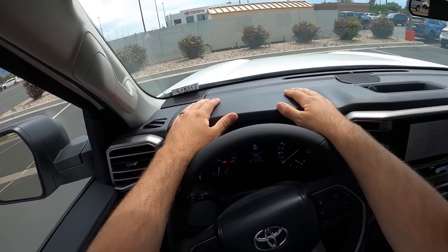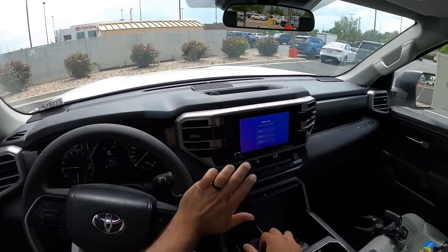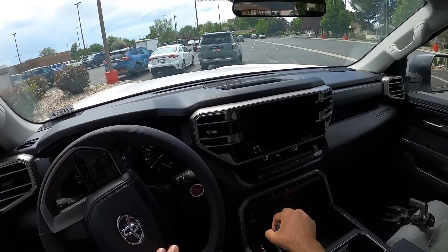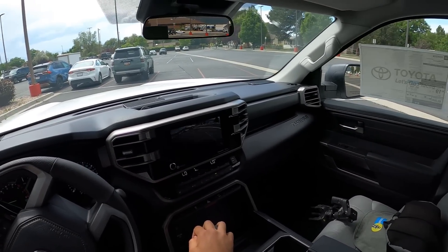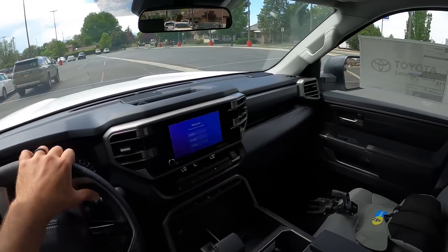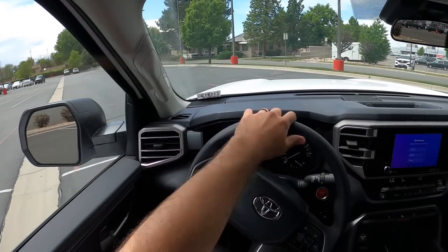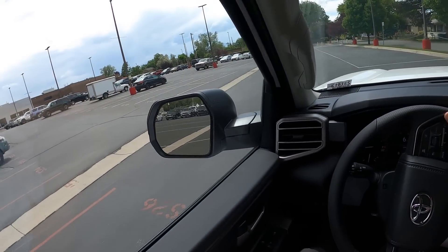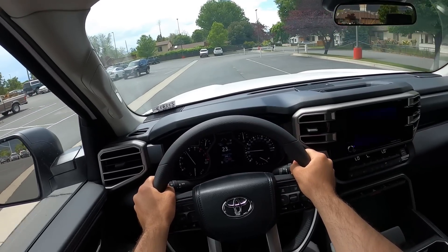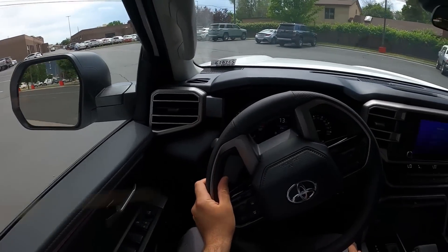Let's talk about visibility before we set off — here's the view of the hood, both mirrors, and the rear. I've actually driven quite a few new Tundras — my first Tundra demo was actually a TRD Off-Road. This engine is 3.4 liters of fury — yeah, it's a powerful engine, that's for sure.